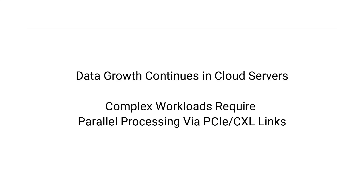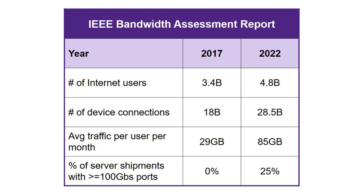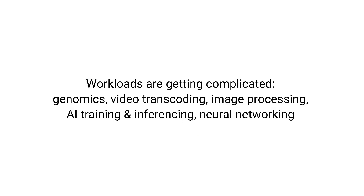It all starts with the fact that bandwidth requirements continue to explode. Very recently IEEE published a very comprehensive bandwidth assessment report which shows that across all fronts — wired or wireless, homes, offices, data centers, etc. — the data growth is increasing at a very rapid pace. But more than that, as data explodes, the workloads are also getting very complicated.